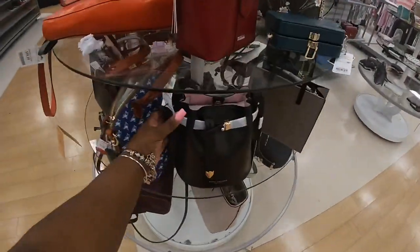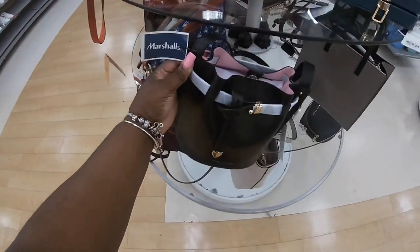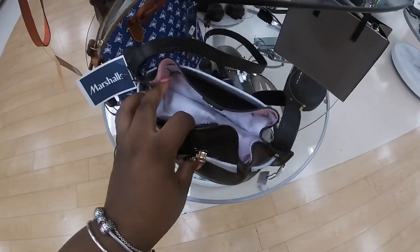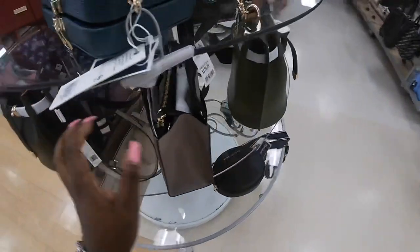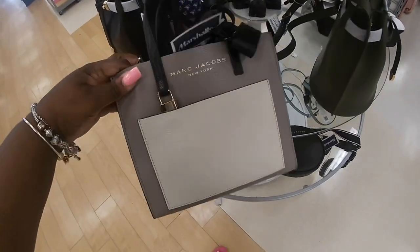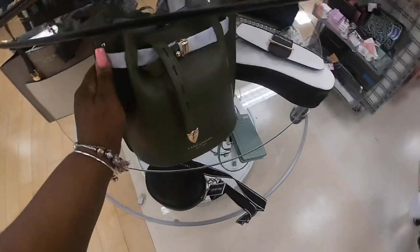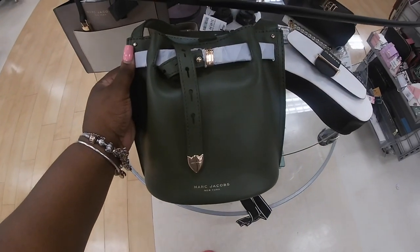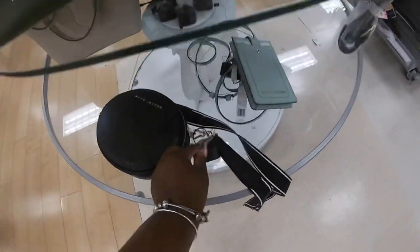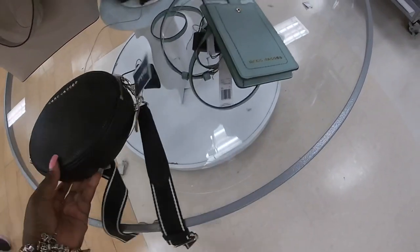Now over here to the bags. They have some Marc Jacobs today — this one is $150. This is cute, I like this. They have it with a long strap but it's on the security device. $179 Marc Jacobs. And they also have an ink green — $150. This one is $150.